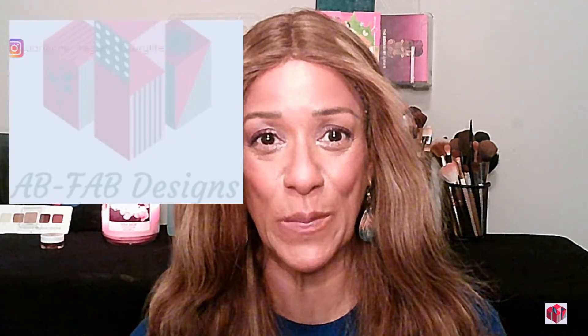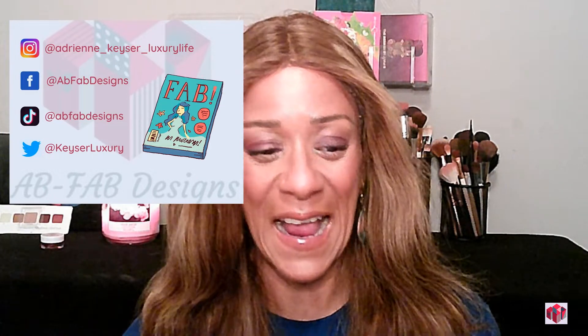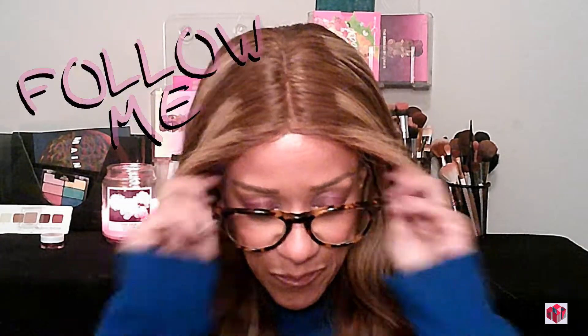So let's dive right in. But wait — if this is your first time watching one of my videos, I do hope that you will subscribe to my channel and follow me on all my social media, because I will be bringing more content to you more often. So yeah, let's get on into this video.